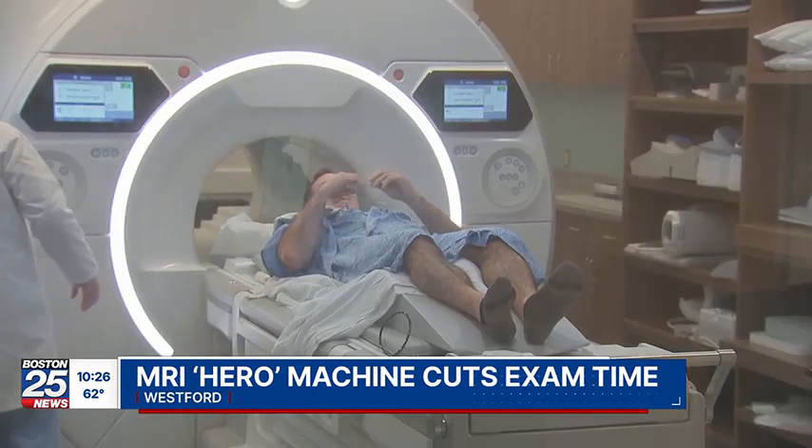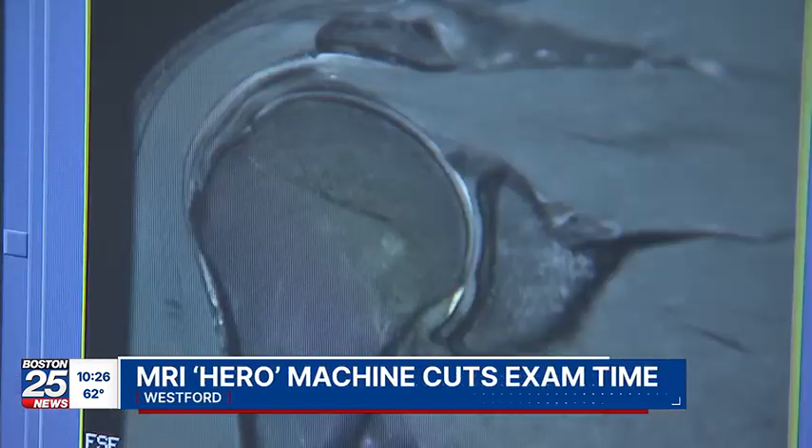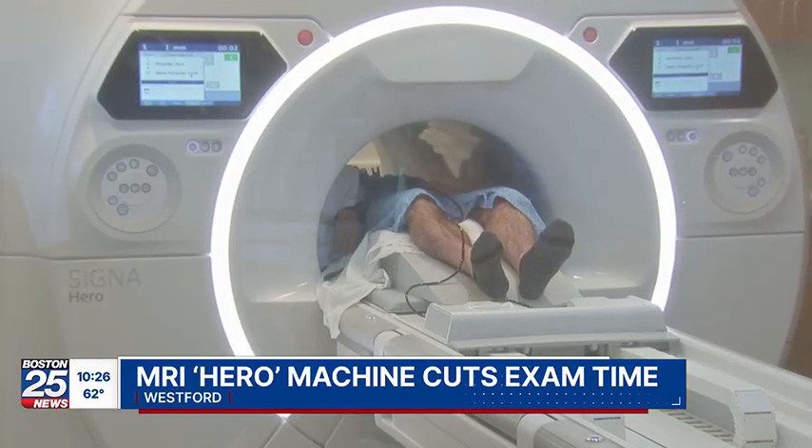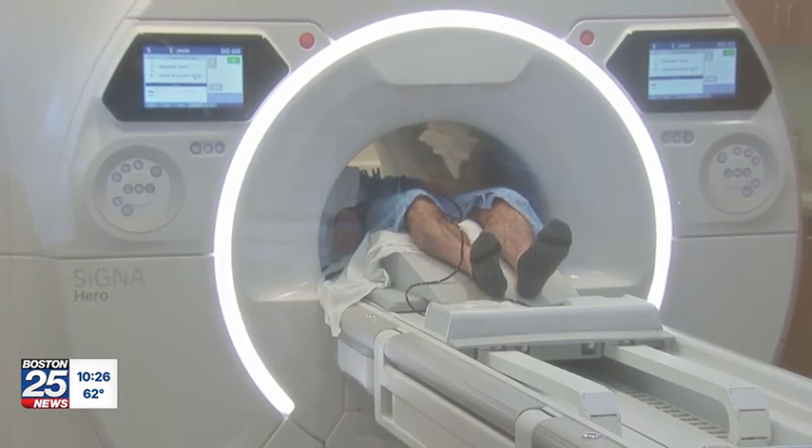Drew Giuliano also needed a shoulder scan. "I had another MRI done maybe two or three years ago — it just seemed like a bigger production." Giuliano was in and out of the Hero in less than 15 minutes. "It just seemed quicker, easier, and more efficient." In Westford, Jim Morelli for your local station, Boston 25 News.